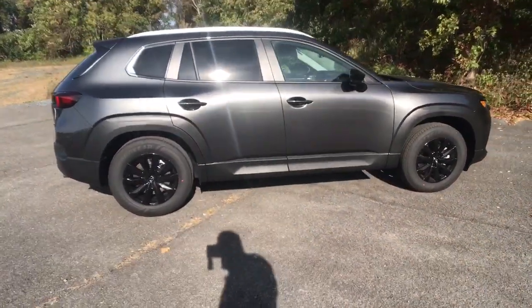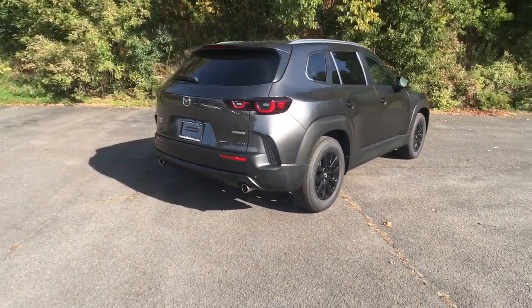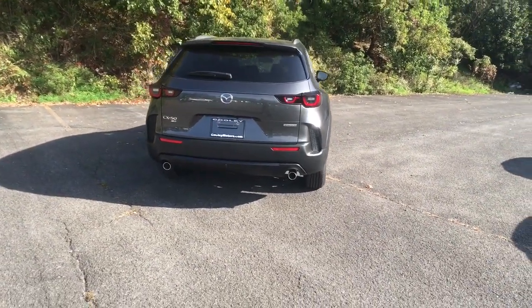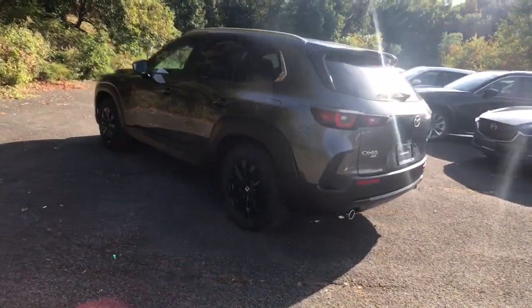It's all-weather capable too. Highlighted options include Apple CarPlay and/or Android Auto, heated driver's seat, keyless entry, backup camera, power liftgate, heated mirrors, dual zone AC, steering wheel audio controls, and power driver's seat alarm.